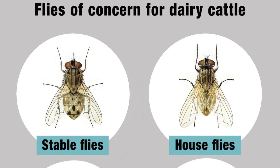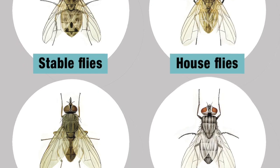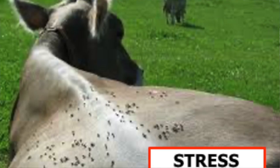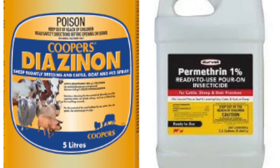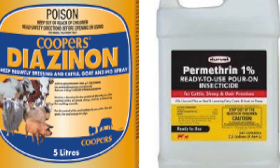Stable flies, black flies, horn flies and lice are just some of the insects that look on cows as a tasty treat. Not only can this lead to disease transmission, but repeated bites cause stress hormones to rise, reducing food intake and milk production. To tackle the problem, farmers resort to insecticides such as pyrethroids, permethrin, and organophosphates like diazinon.